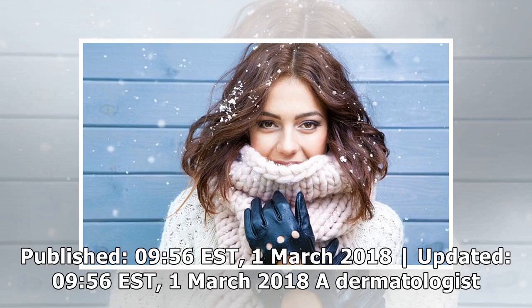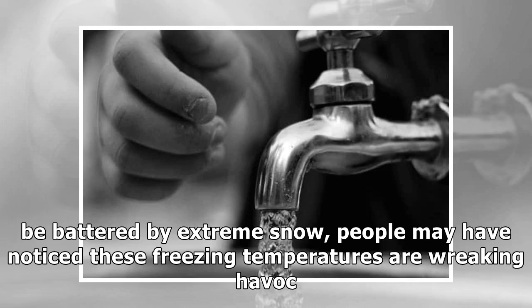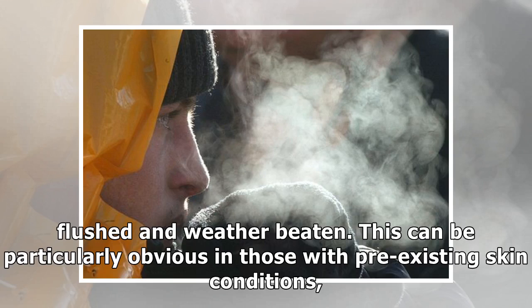Published 9:56 Eastern Standard Time, the 1st of March 2018. A dermatologist has revealed eight ways to protect your skin from the cold as the UK continues to be battered by extreme snow. People may have noticed these freezing temperatures are wreaking havoc on their complexions — icy downpours and gale force winds cause the blood vessels in people's skin to rapidly change size to adapt to fluctuating temperatures, which can leave it looking red, flushed, and weather-beaten.